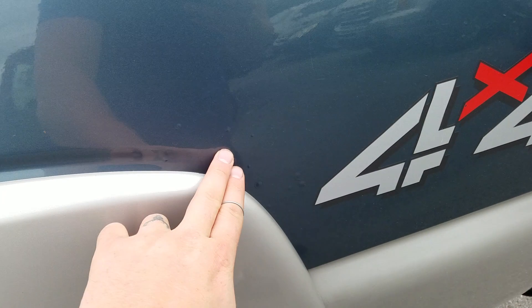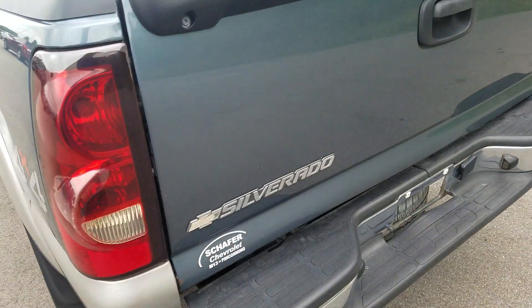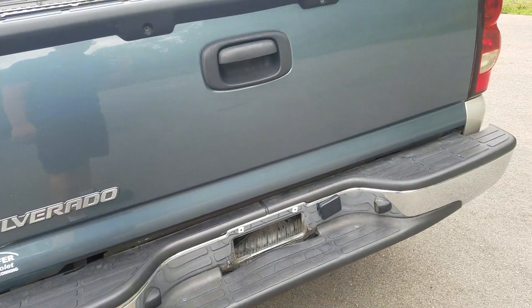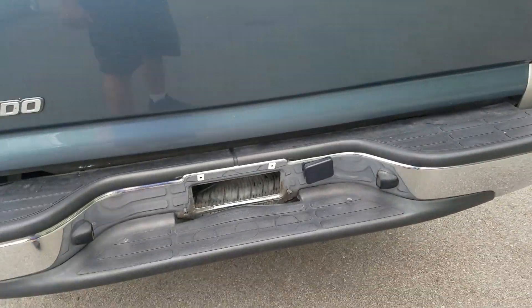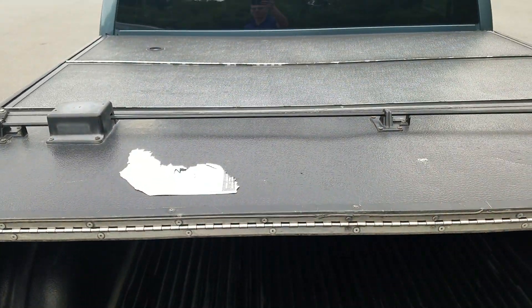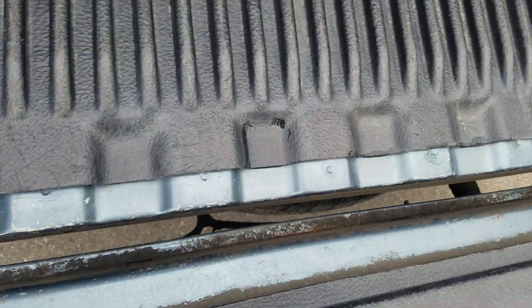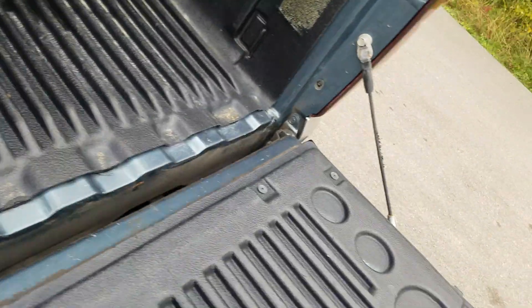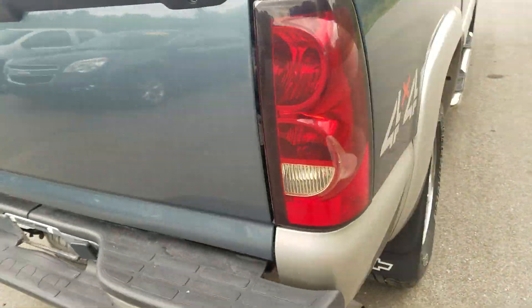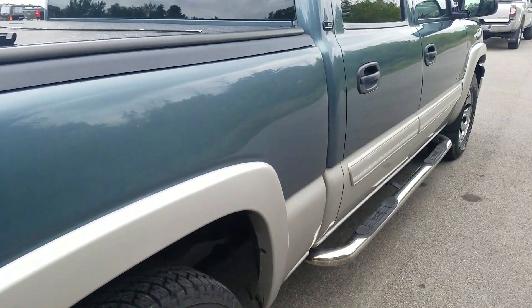There's some bubbling starting around the wheel well. The tailgate of the vehicle is in great condition. There's no tow hitch on it. It does have a bed liner and a tri-fold or quad-fold hard tonneau cover. Looks like just some gunk underneath there. The passenger side exterior is also in good condition and has been well maintained.